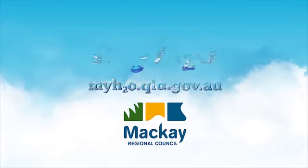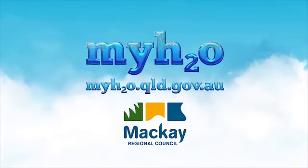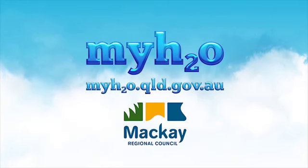Sign up now. Go to myh2o.qld.gov.au to save.